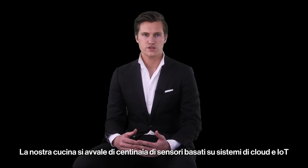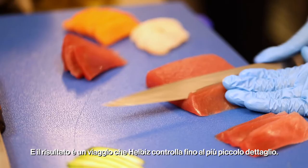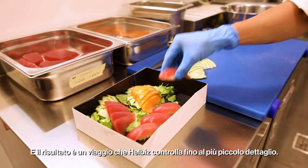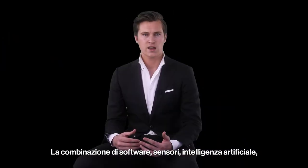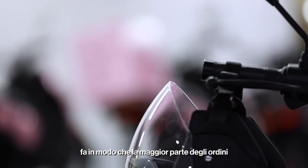The kitchen itself we covered with hundreds of cloud-based sensors and IoTs, and the result is a journey that Hellbiz controls down to the smallest detail. The combination of software, sensors, AI, kitchen and its processes ensures that most orders,